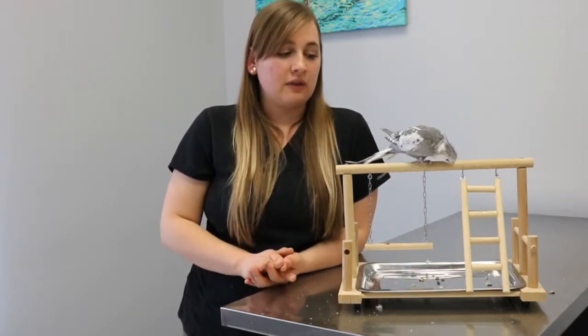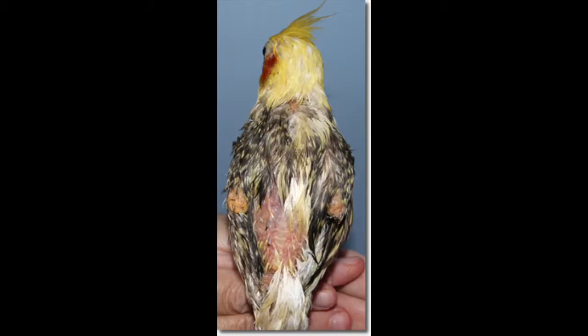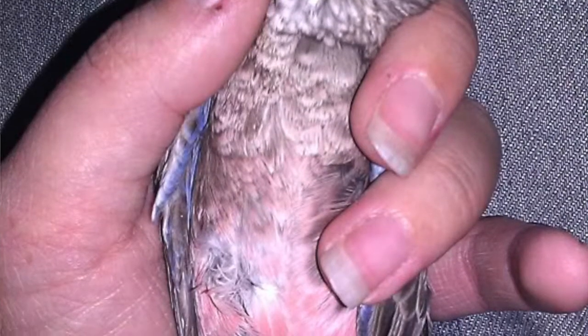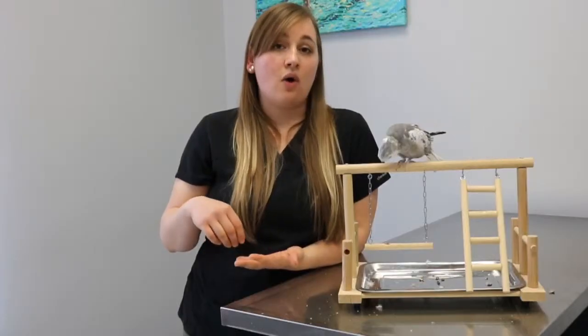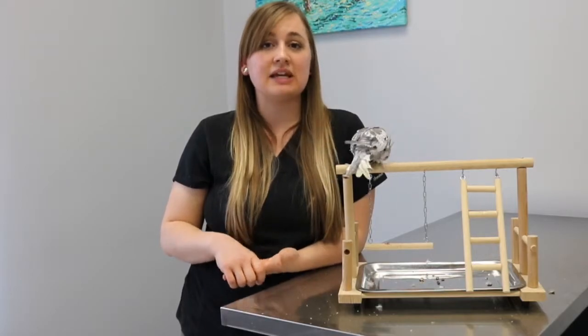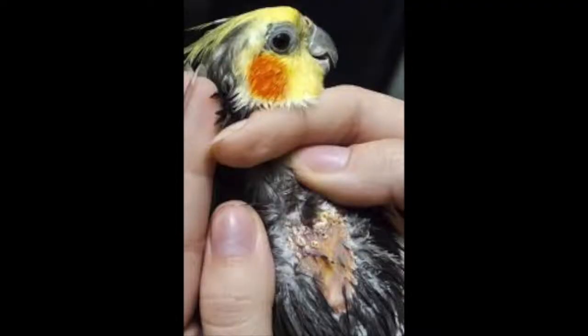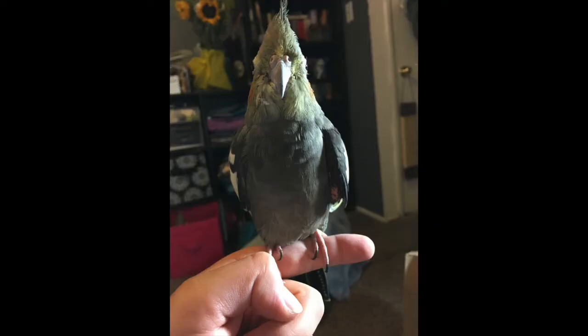Typically for these masses, you're going to find them in a couple of different places. Normally it's by the vent, it can be in between the legs, in the breast area, in or on the abdomen, but the most common place to see it is at the tip of the wings, otherwise known as the Alula. For my bird Orca, she ended up having her mass on the ventral part of her wing that was parallel to her breast cavity.